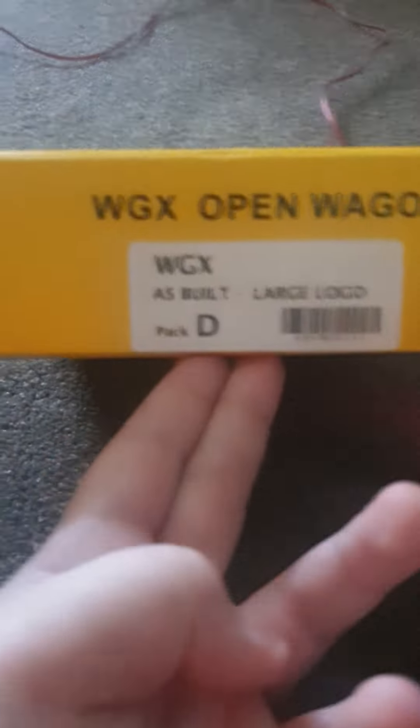They just have a short amount of supply left. Now on the box you can see these are WGX open wagons — large logo, as built — and the pack is Pack D. I got this from my local train shop for only 75 bucks, but on the website it's about 198 dollars. These were dented so we got them for a lower price.